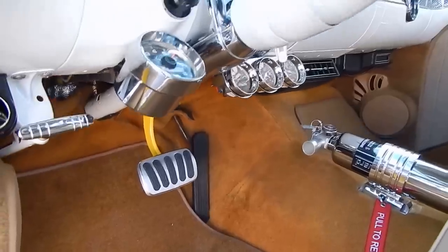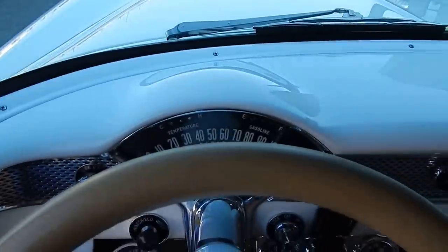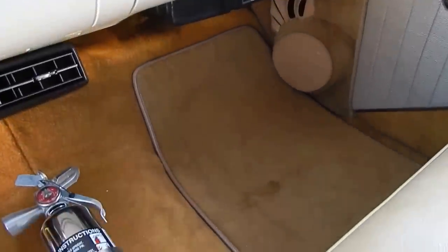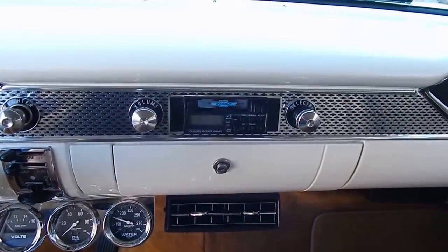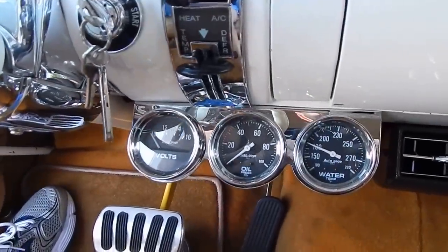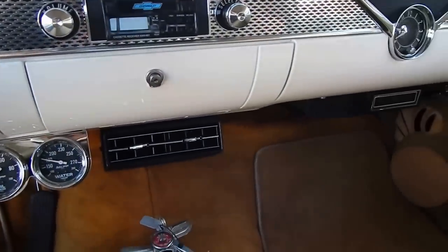Huge kick panel speakers right there on the left and right, and then there's 6x9s in the back window. VIN right there. Of course we're going to have more details at spudsgarage.com. It has vintage air, power steering. Huge under-dash auto-gauge gauge pack. Custom auto sound radio. The glove box is still there. AC vents are under-dash.